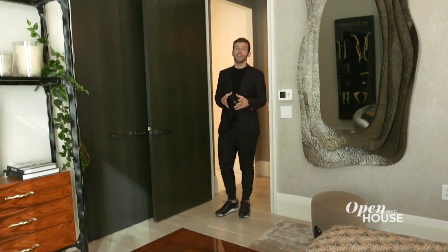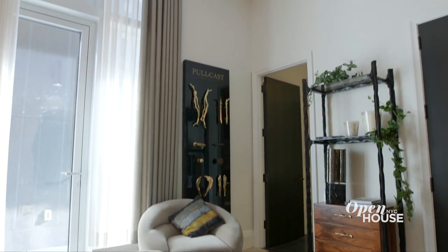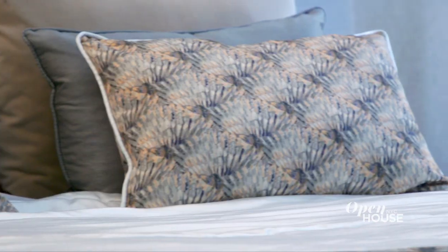This apartment has four bedrooms and four and a half bathrooms, so each bedroom has its own private ensuite. You continue to have high ceilings throughout the home, and every single bedroom also has access to the private terrace. This is just the perfect way to start and finish your day. It's the moment you've all been waiting for — let's go outside.